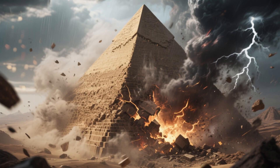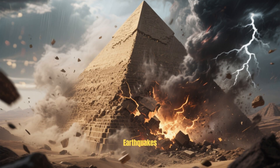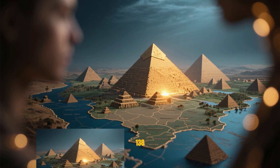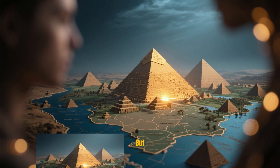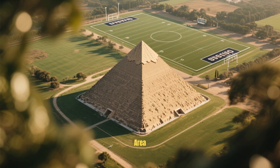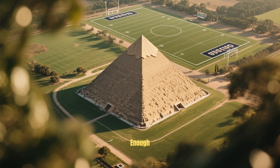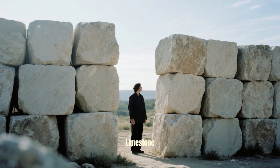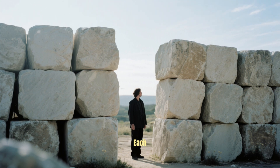A monument so perfect that it has survived thousands of earthquakes, storms, and wars, and yet has not moved even an inch. There are 138 pyramids scattered across Egypt, but none as majestic and mysterious as this one. The Great Pyramid's base area alone is 13 acres — large enough to fit nine football fields. It was built using 2.3 million massive limestone blocks, some weighing over 50 tons each.